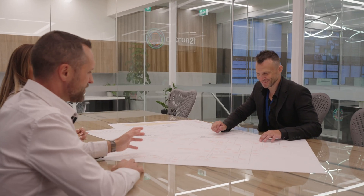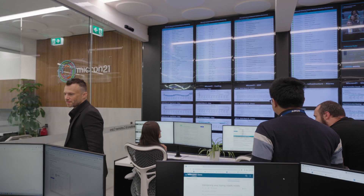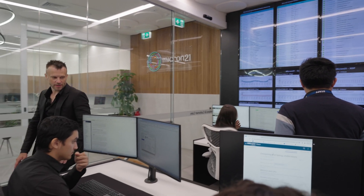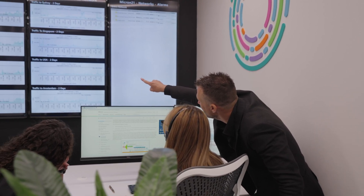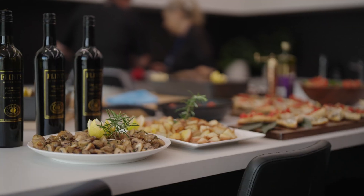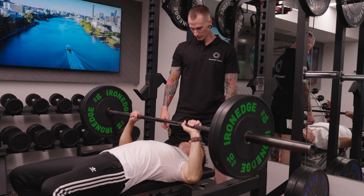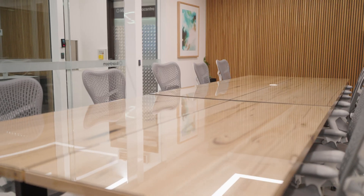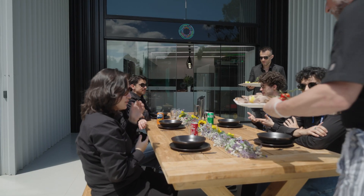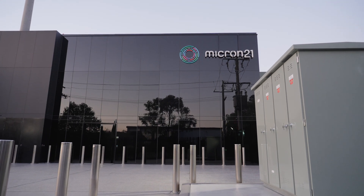Customers are the lifeblood of Micron 21, and our entire operation is centred around our customer needs. We provide exceptional customer service with high rankings on Trustpilot and an NPS score of 88%, one of the best in the industry. We offer our customers a premium data centre experience with on-site access to a fully serviced kitchen, commercial quality gym, breakout rooms, meeting rooms, board rooms, staging areas, plus hot desk co-working areas.